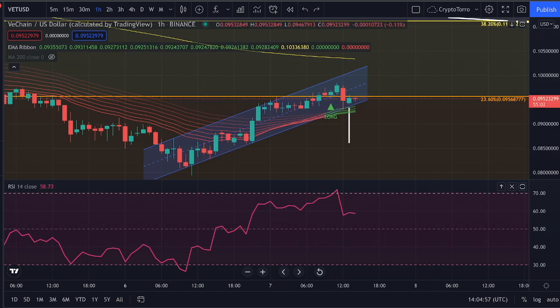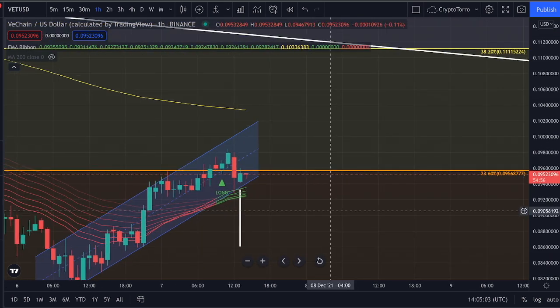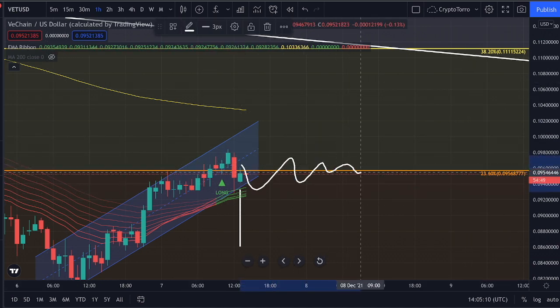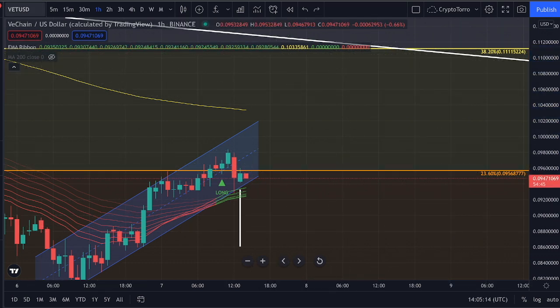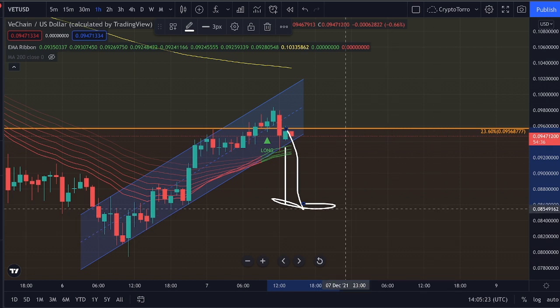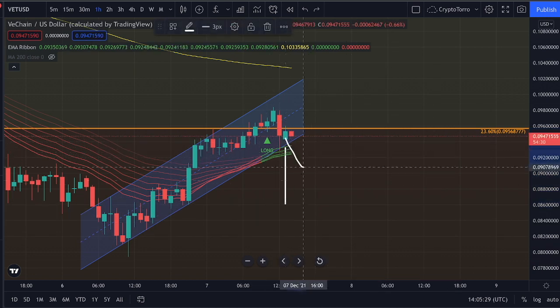So these are the current scenarios. To summarize: what we would like to see for further continuation is a stronghold getting created on top of the 23.6% Fibonacci, eventually seeing movement towards the upside retesting the descending resistance. Otherwise, if we do not hold strong on top of the EMA ribbon and the ascending support, it is very likely that we will see a decline heading towards $0.085 and potentially further decline afterwards.